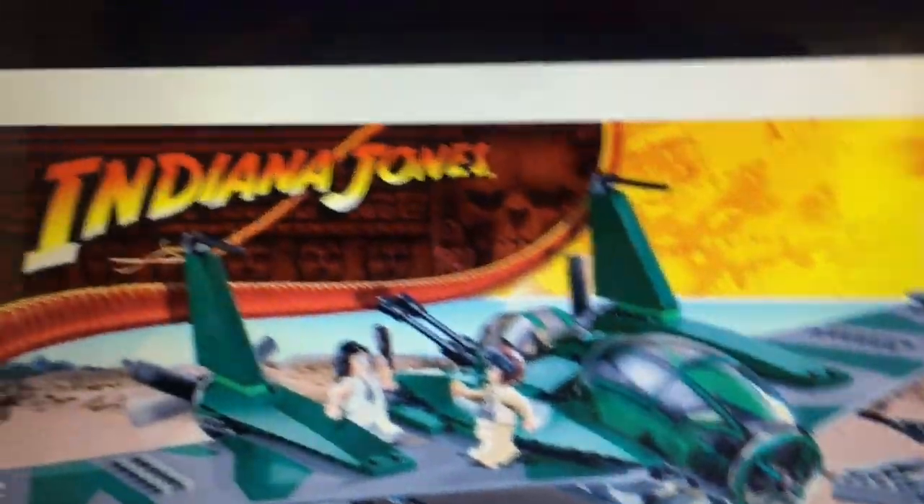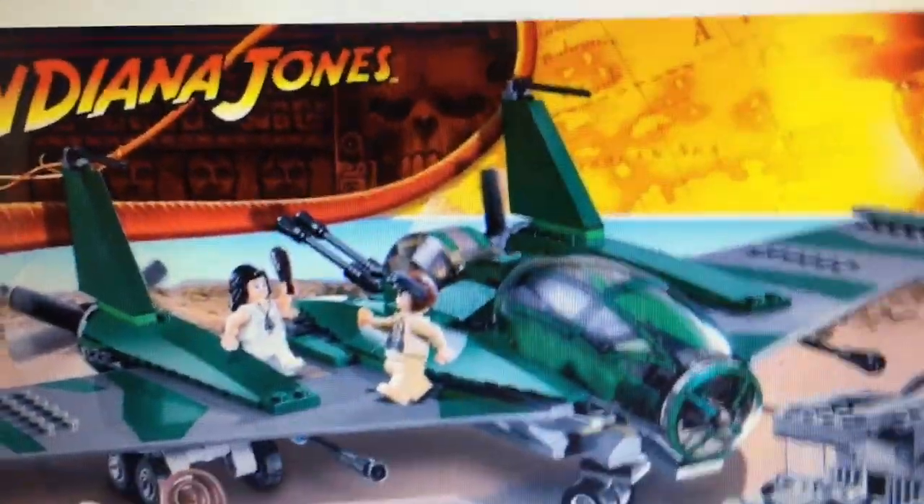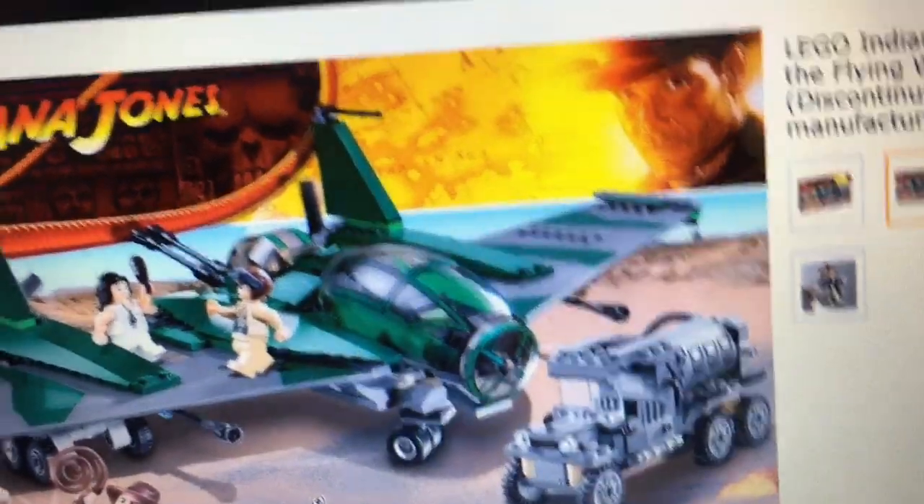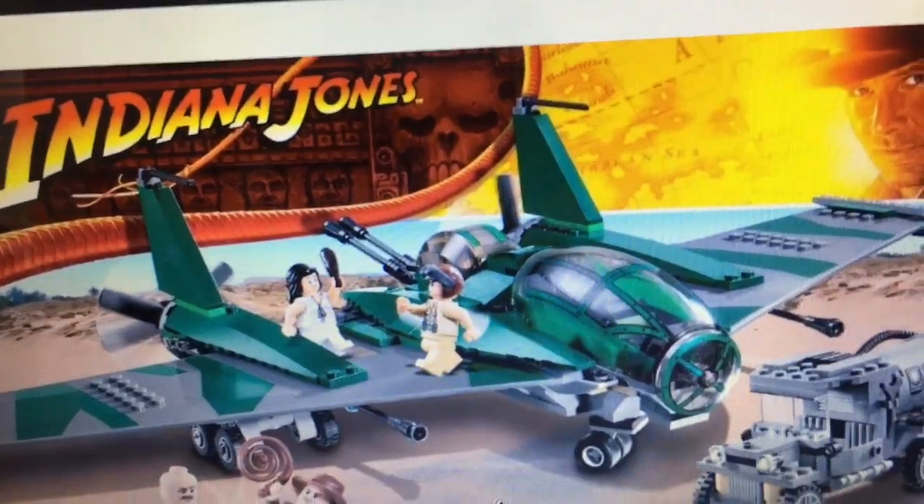And if you're wondering why I said thank Debbie Shepricks in the beginning of this video, that's because he sent me a quick email and said, 'Dude, that is the Indiana Jones Nazi set. That is awesome. Awesome find.'